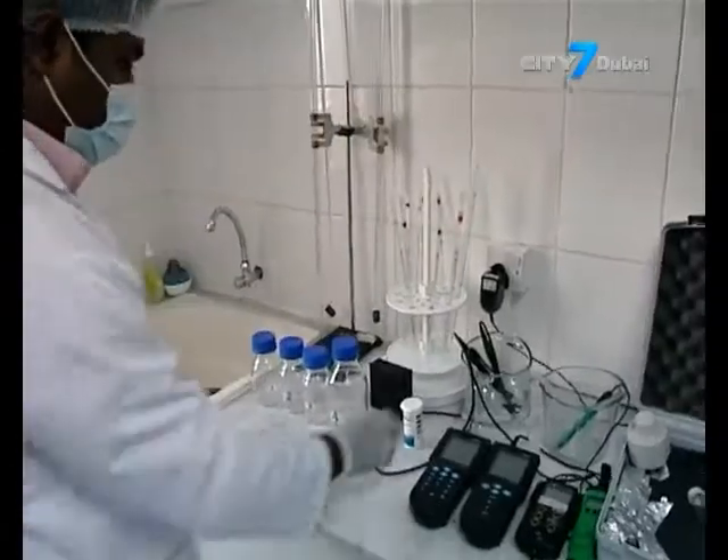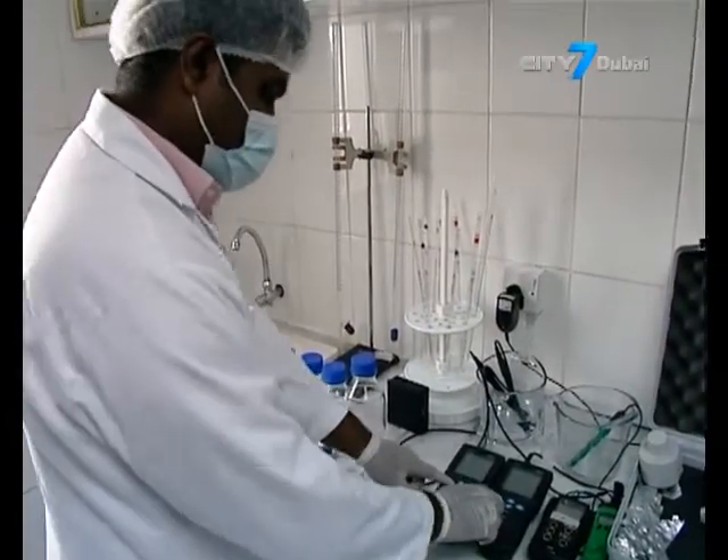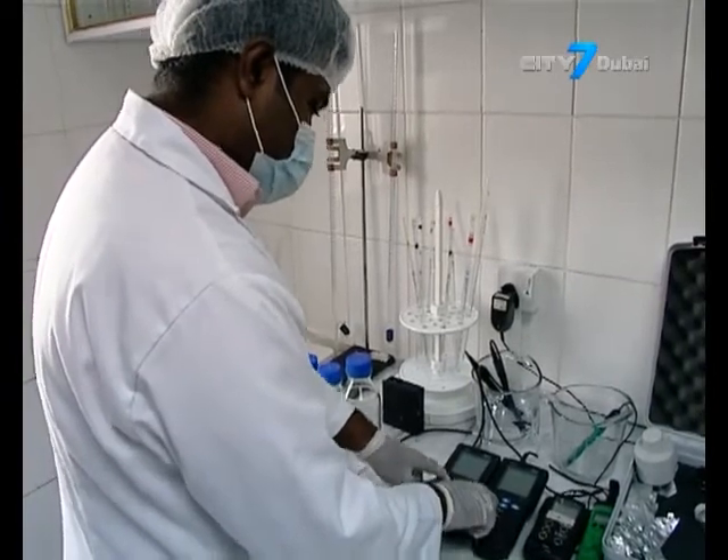When the customer calls in, we make sure that we run the process. The product water then passes through our unique filtration system where the microclustering happens. The alkaline nature of the water comes from that system. Then we pass it through UV sterilization so that any bacteria present are eliminated.